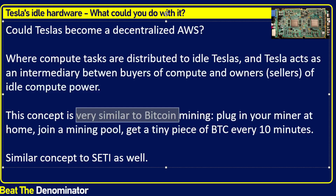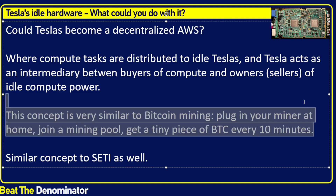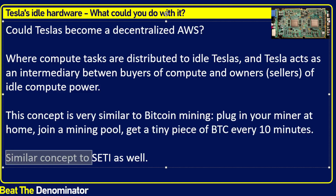This concept is very similar to Bitcoin mining. How does Bitcoin mining work? You plug in your miner at home, join a mining pool, and get a tiny piece of Bitcoin every 10 minutes. Mining has become very competitive and it's tough to make money, but you can still install a Bitcoin miner on any laptop and run it when you don't use the laptop. You'll make pennies and it uses more power than it earns, but you can still do it. This is no different — except you're using your car. And this is similar to SETI as well.